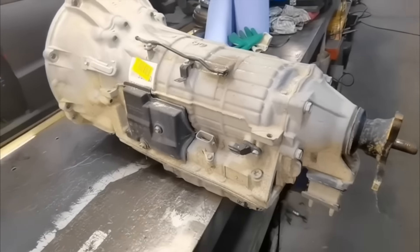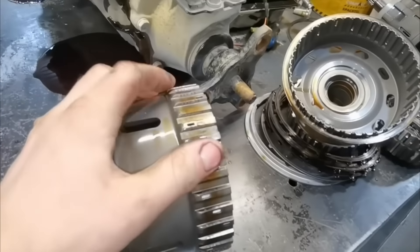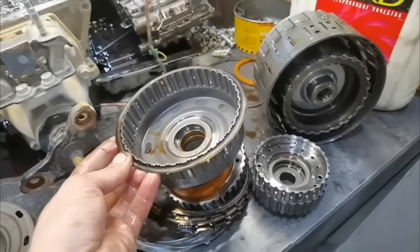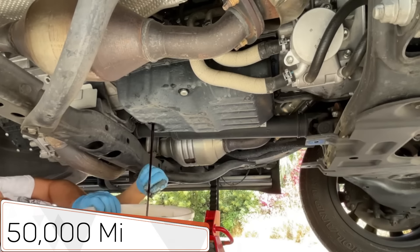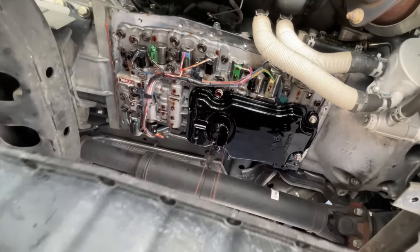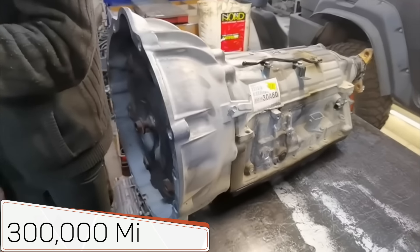Internal components such as the drums, direct clutch hub, and bushings are very durable. Notably, even if the transmission overheats, these components often do not warp and remain functional. The optimal oil change interval is every 50,000 miles. While this process is labor-intensive, it is essential, as regular oil changes are key to the long life of the transmission, which has an estimated lifespan of around 300,000 miles.